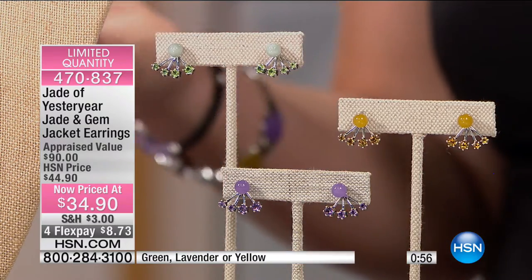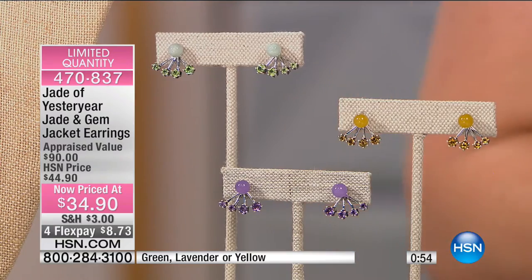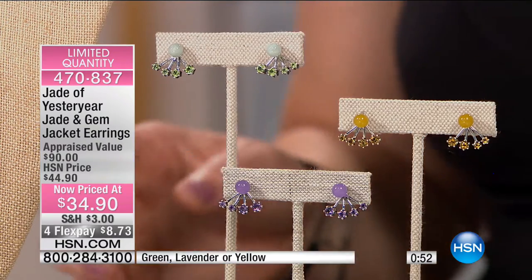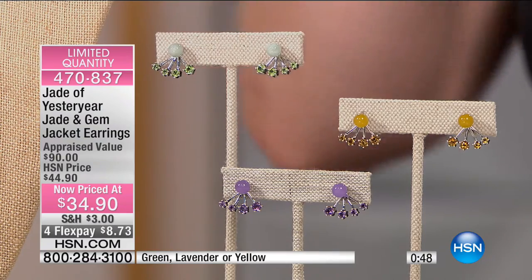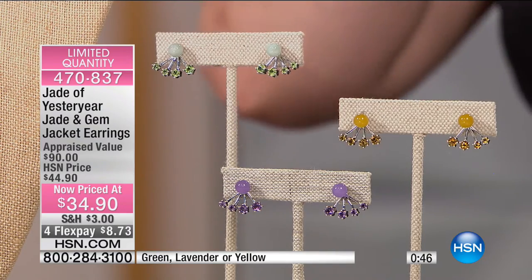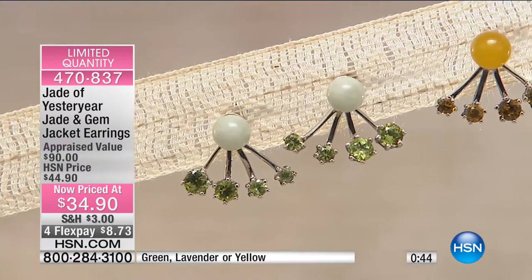For four flexible payments of $8.73, this is the lowest price we've ever offered on these. It's a great look — that fan shape. And fan shape, or 'shan,' means goodness, good virtue in Chinese.